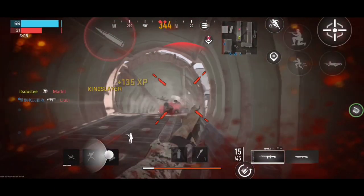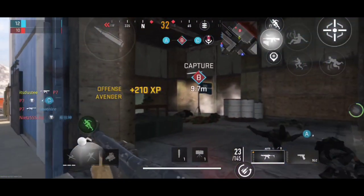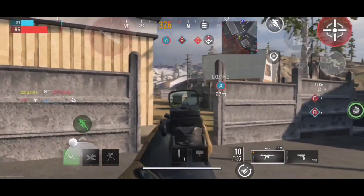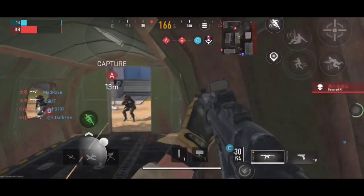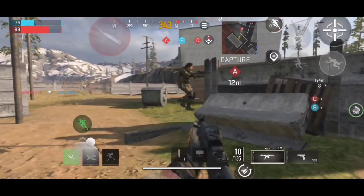Activision did confirm that these devices will be supported in future updates and you'll be able to play the game without any issues. This screenshot was taken from Warzone Mobile — when you download the game for the first time, it shows a screen where you have to agree to some terms. On that page, you can see a list of unsupported devices. Same goes for iPads as well. It will be supported in the future.